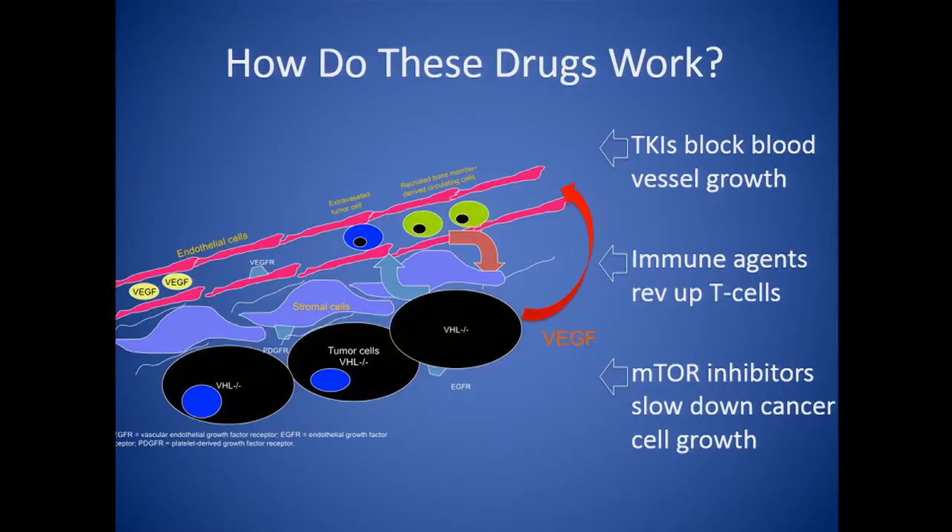When we are treating cancer, increasingly we're realizing that we're treating an organ, not just the cancer cells. For the large part, we're really bad at targeting the cancer cells directly. So a lot of the treatments we use are either just slowing the cancer cell down but not killing it, or working indirectly through other cells — either decreasing their function or increasing their function.